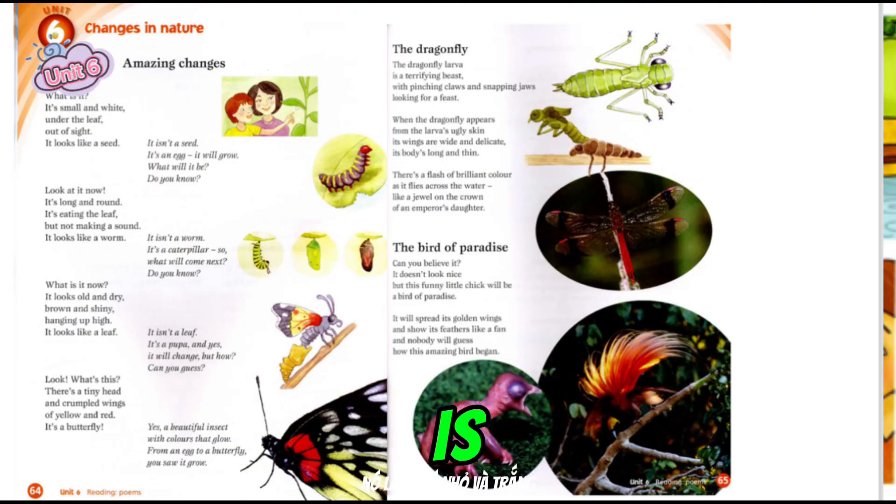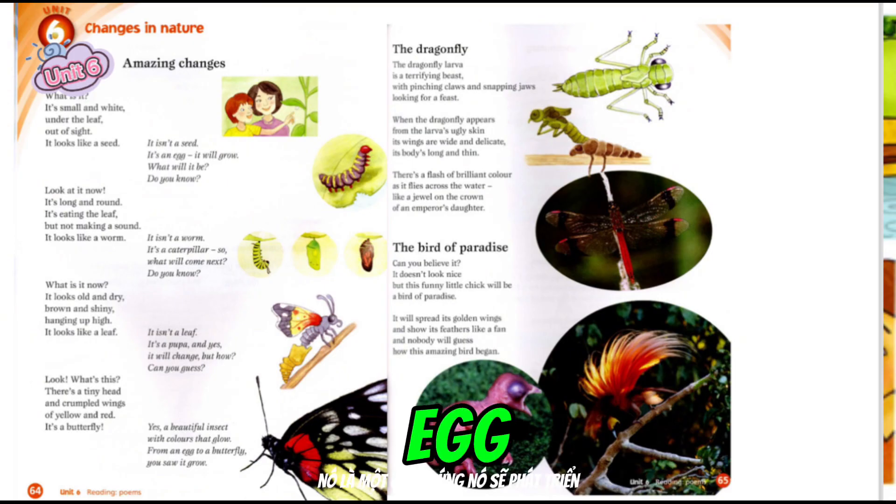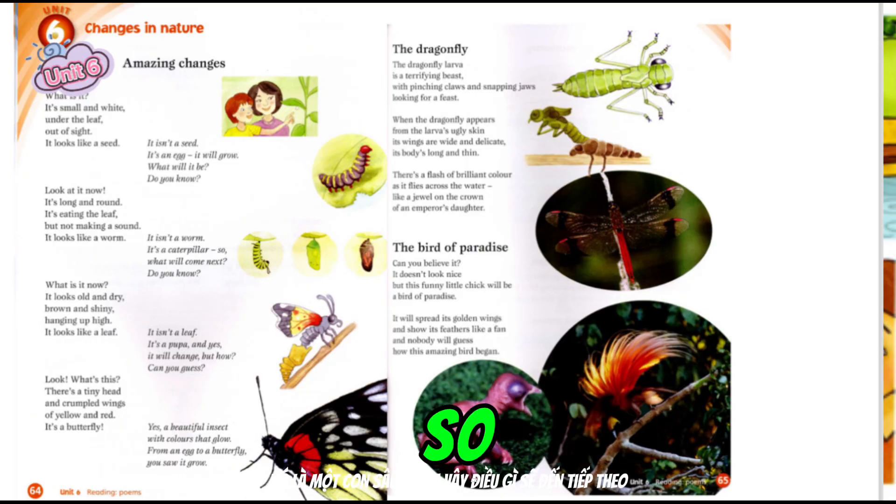What is it? It's small and white, under the leaf, out of sight. It looks like a seed. It isn't a seed. It's an egg. It will grow. What will it be? Do you know? Look at it now. It's long and round. It's eating the leaf, but not making a sound. It looks like a worm. It isn't a worm. It's a caterpillar. So, what will come next? Do you know?